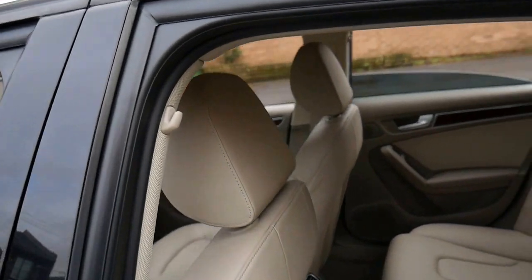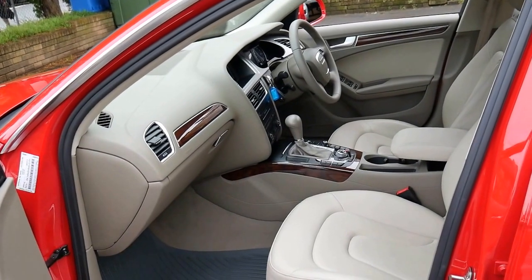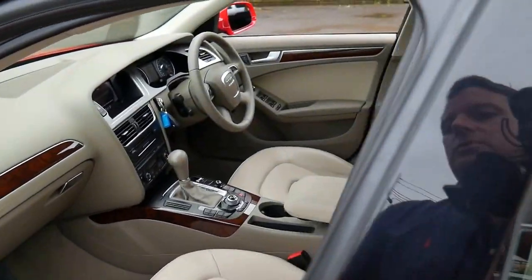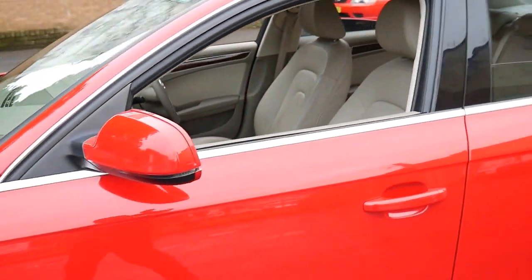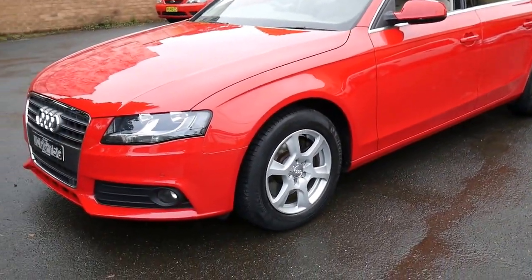This car came in to us last night and we actually just had to give it a chamois off, which is impressive. I really wish every car we got was like this one. Unfortunately with most cars, even if they've been looked after, they require a pretty significant detail to bring them up to our minimum standard. But this car quite literally just needed a chamois off.